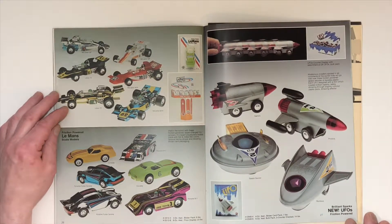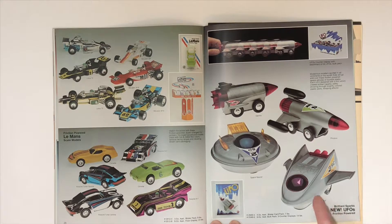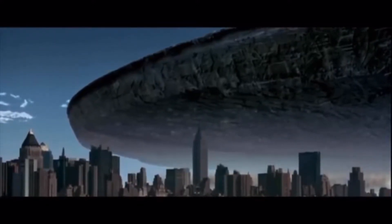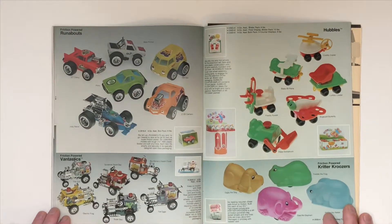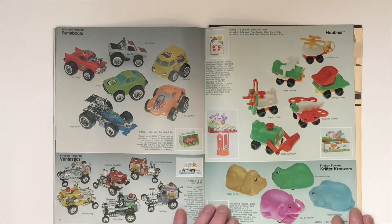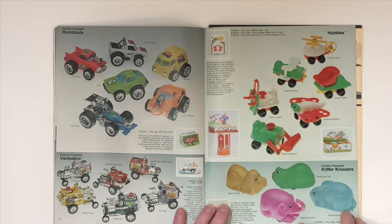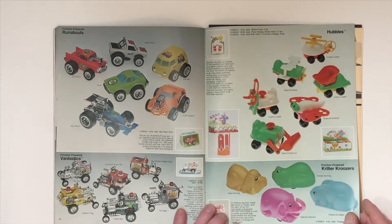The Le Mans series and the new UFOs — well, they're not really unidentified because we know what they are. The Runabouts and the Van-tastics. And then the Hubbles and the Critter Cruisers — very dorky, but I'm sure if you're a three-year-old, these are probably the coolest thing in the world.